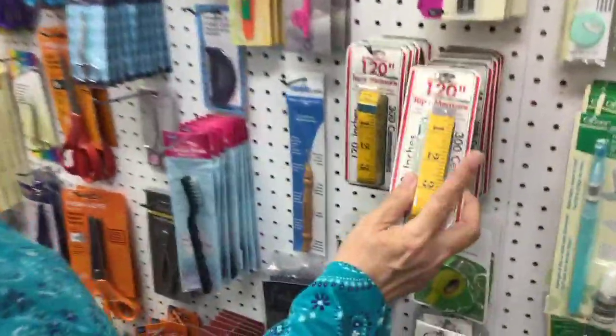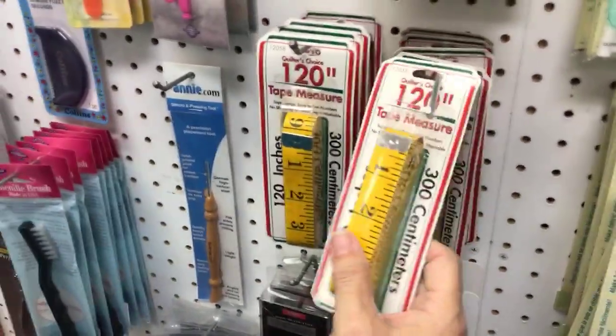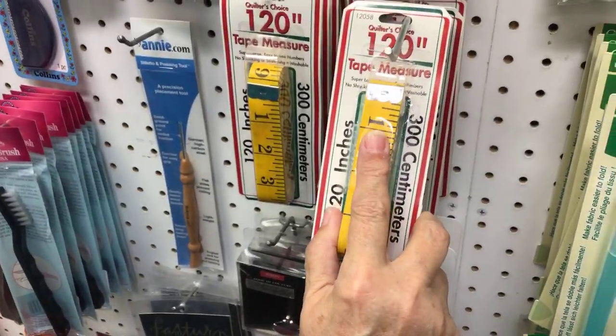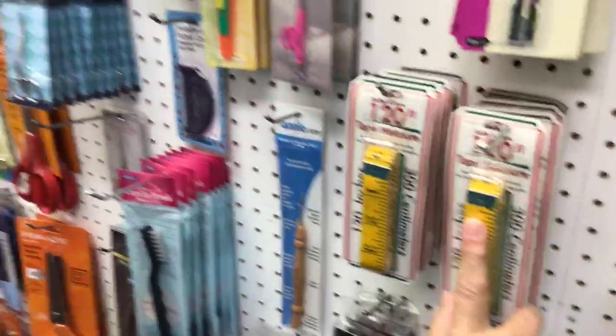We got 120-inch measuring tapes in — we were out for a long time, and then when I showed it on my video, people wanted them. There's no sewing basket that is complete without one of these. You cannot have a complete sewing basket unless you have a 120-inch tape measure. I do garment sewing and I had a 36-inch tape measure, and when I started quilting I laid it out and thought this is terrible — so you need one of those 120s.